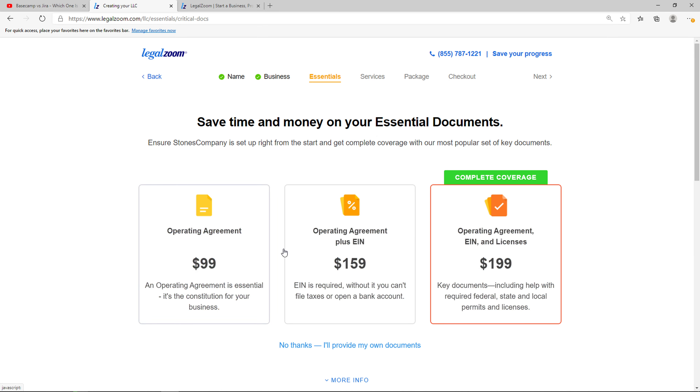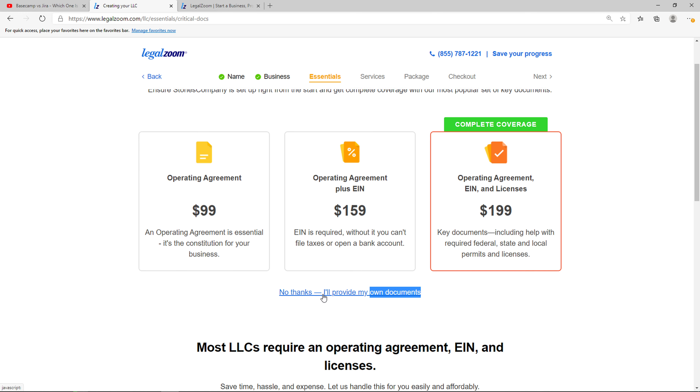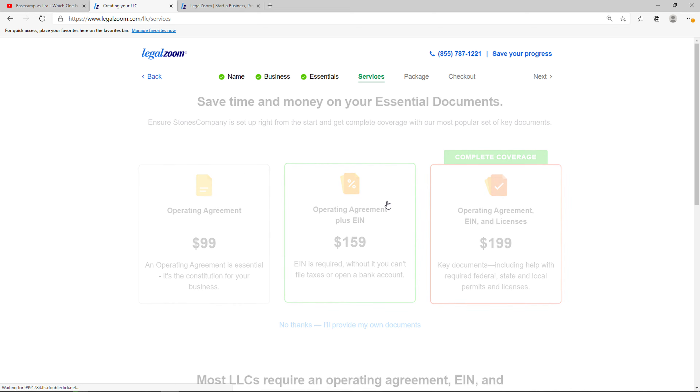Now you're going to see your options to save time and money on your essential documents. The first one is an operating agreement — that's like $99 — or operating agreement plus EIN and licenses. Again, you choose which one you actually want and need. I recommend going with the complete coverage, but it depends on what documents you already have.